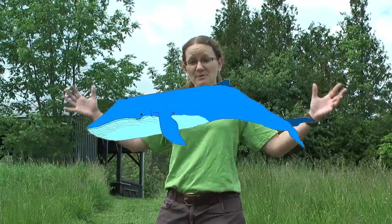Hi, my name is Stephanie Pearson. When you think of a species at risk, you probably think of a big blue whale, or even a snowy polar bear.